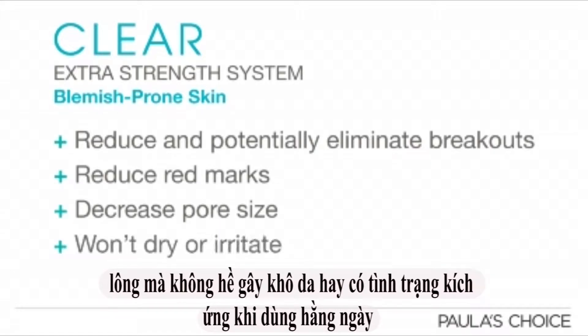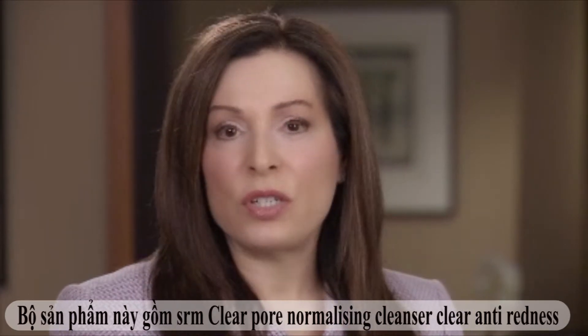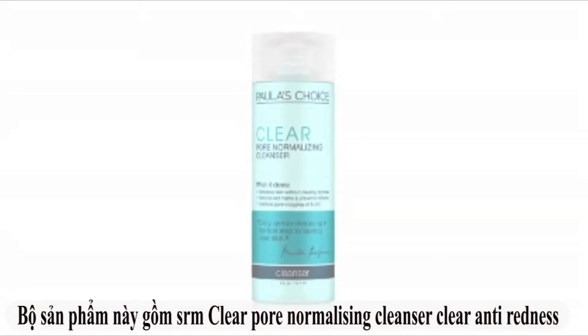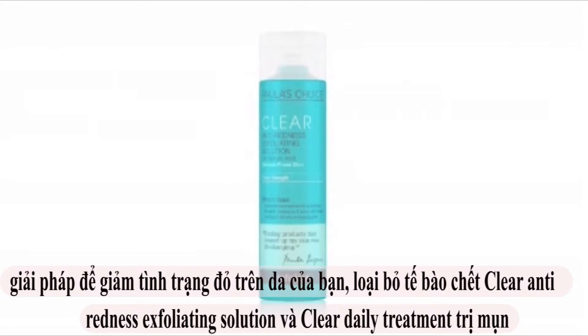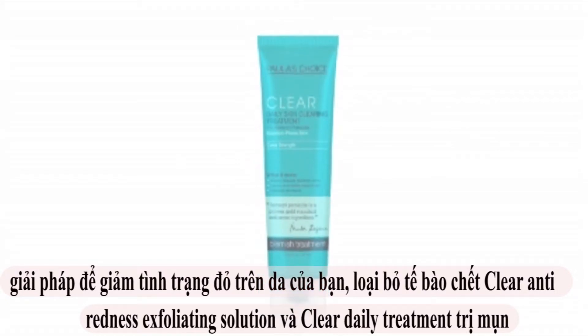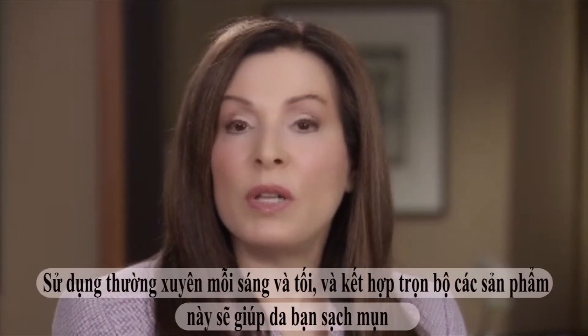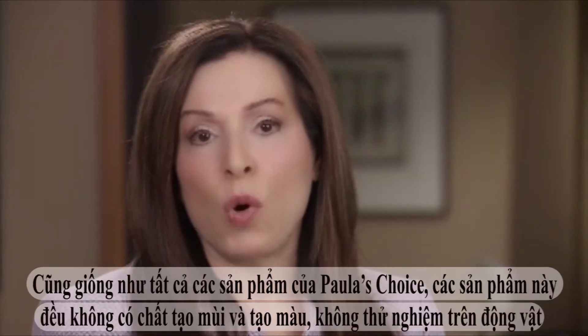All without causing dryness or irritation. This Daily Use Extra Strength System includes my Clear Pore Normalizing Cleanser, Clear Anti-Redness Exfoliating Solution, and Clear Daily Skin Clearing Treatment. Used morning and evening, they work quickly to give you the blemish-free skin you've always wanted.